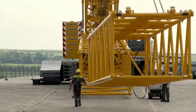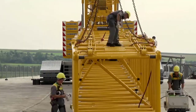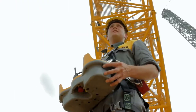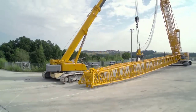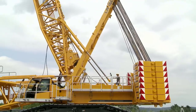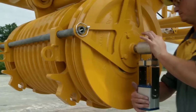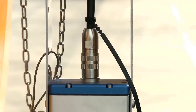As the components arrive, they undergo thorough inspection to verify their quality and integrity, adhering to Liebherr's stringent standards. The assembly process commences with the setup of the crane's crawler tracks, which provide the foundation for stability and mobility. These tracks are carefully aligned and secured to ensure proper weight distribution and support during lifting operations.